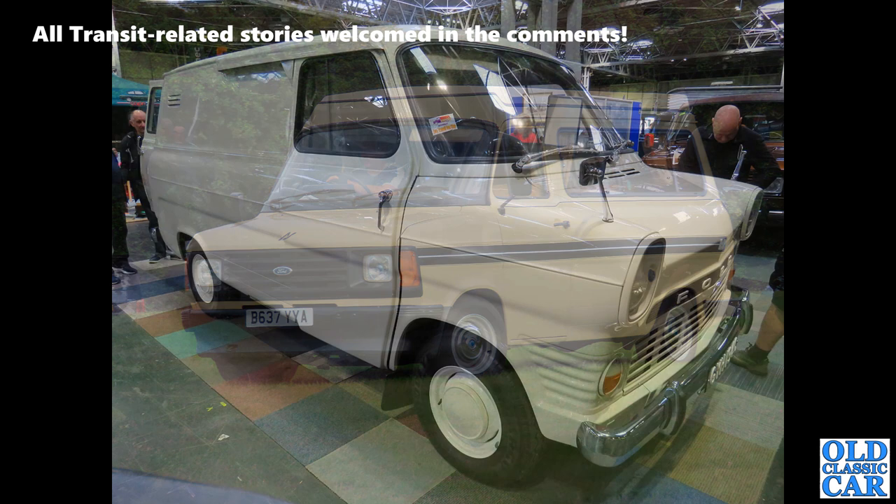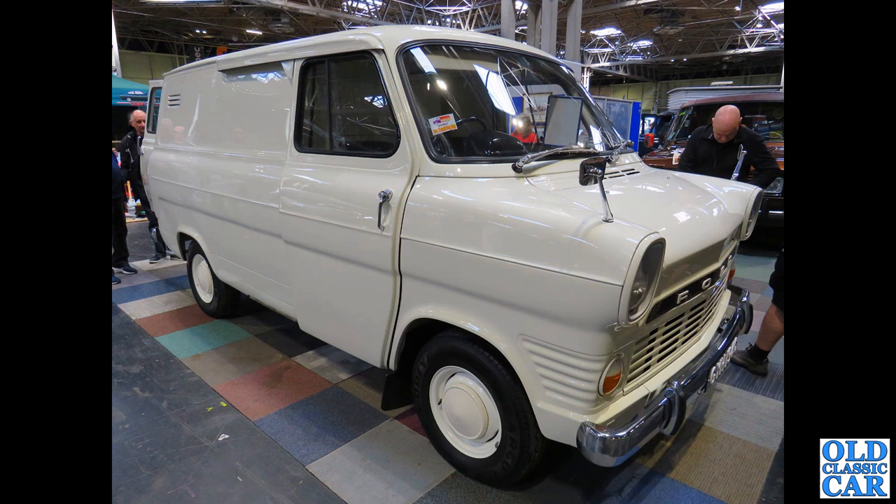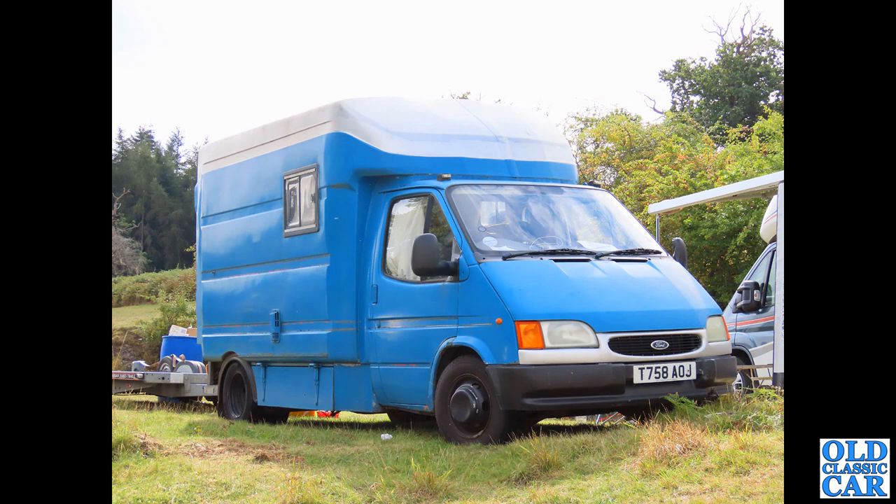Now to a standard panel van down at the NEC Classic Car Show - you do get a few light commercial vehicles there. Here we've got another petrol engine Mk1. These Transits replaced the Thames 400E flat-fronted forward control Thames, and that was the last time we saw the Thames name - the Transit never mentioned Thames.